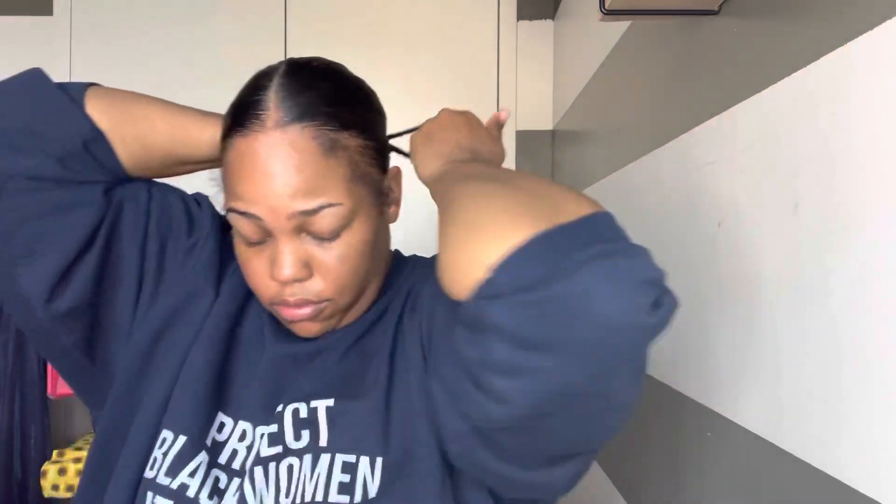Here's my little trick with baby hairs: I start off with a loose gel, like eco styling — I do not start with edge control. When I use edge control it makes the hairs stay still, so it's hard to maneuver them. What I like to do is apply the eco styling first, style them, and then add the edge control on top to keep it in place.